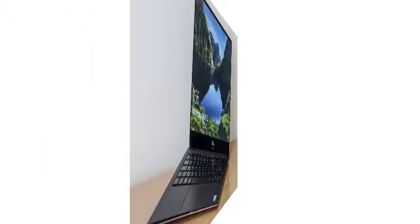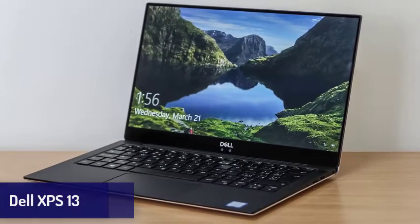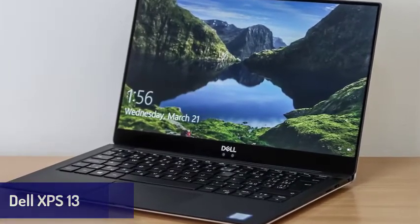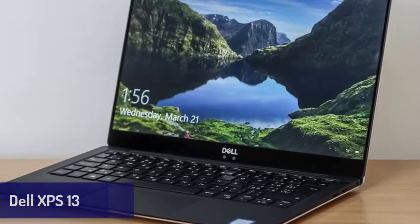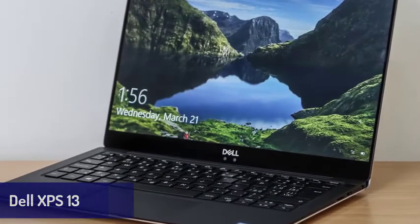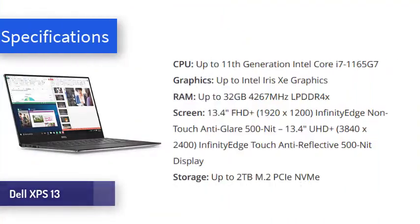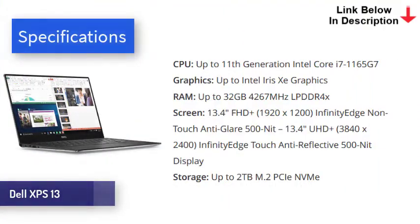Next is the Dell XPS 13. At this point, we doubt that the Dell XPS line can do anything wrong. Its yearly updates have consistently made it into our best laptops list, and they're only getting better. The Dell XPS 13 is not only a gorgeous laptop, it also comes, as expected, with excellent performance, a stunning display, and long battery life.